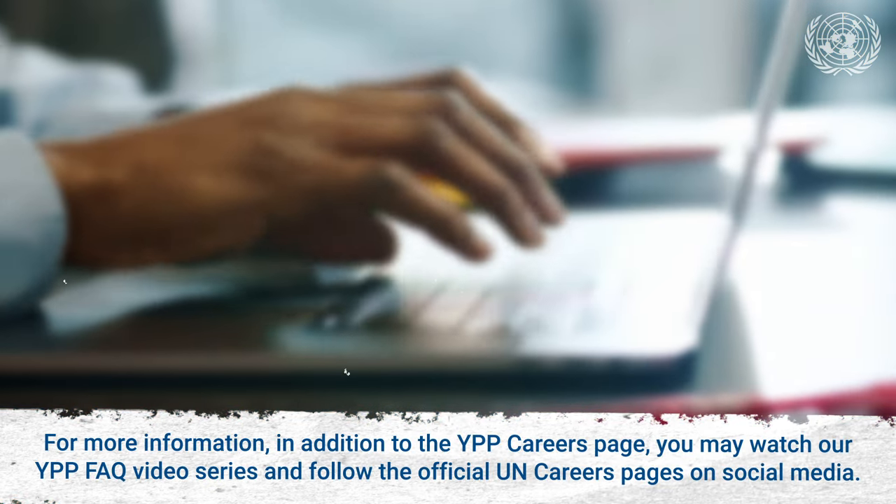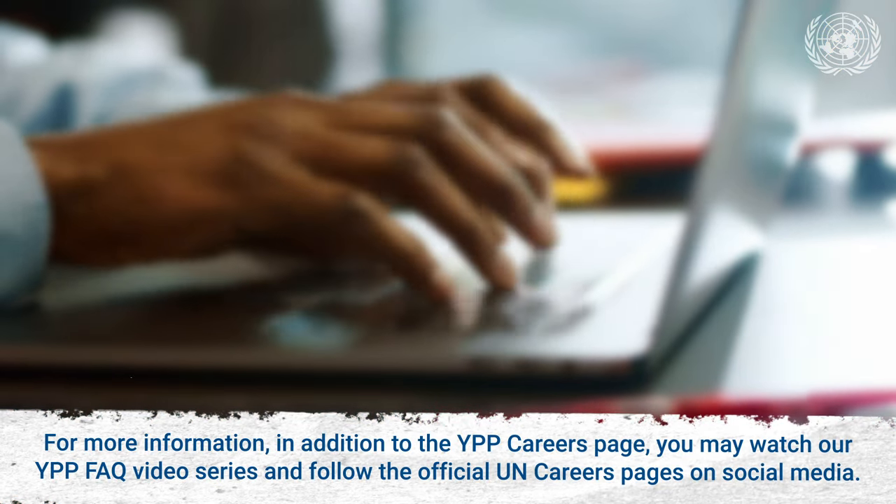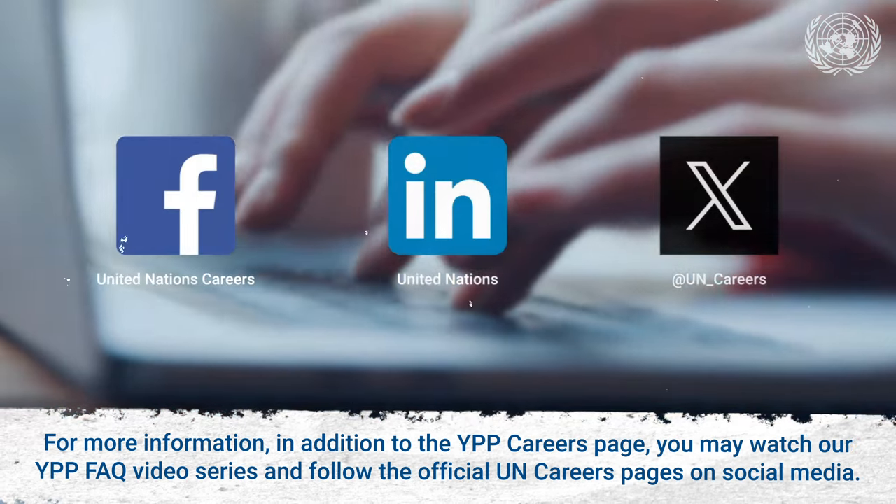For more information, in addition to the YPP Careers page, you may watch our YPP FAQ video series and follow the official UN Careers pages on social media.